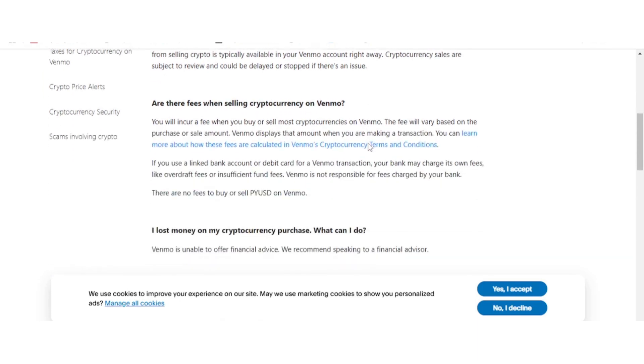It's important to keep in mind that Venmo does charge a fee for selling cryptocurrency. The fee amount varies depending on the size of your transaction and will be clearly displayed before you finalize the sale, so there won't be any surprises. For a complete breakdown of the fee structure or any additional details, be sure to check Venmo's cryptocurrency terms and conditions, which you can find within the app or on their website.